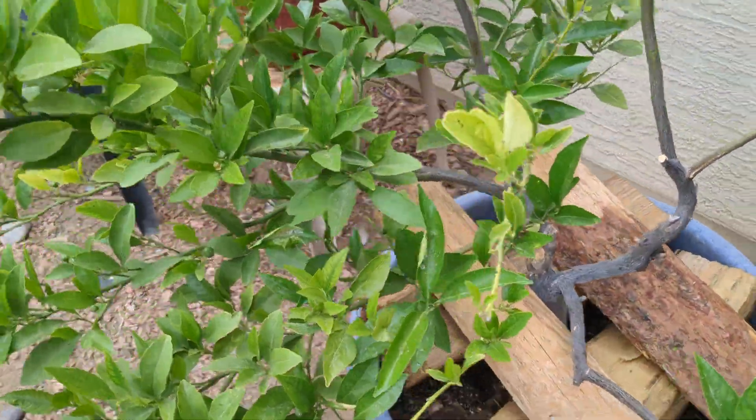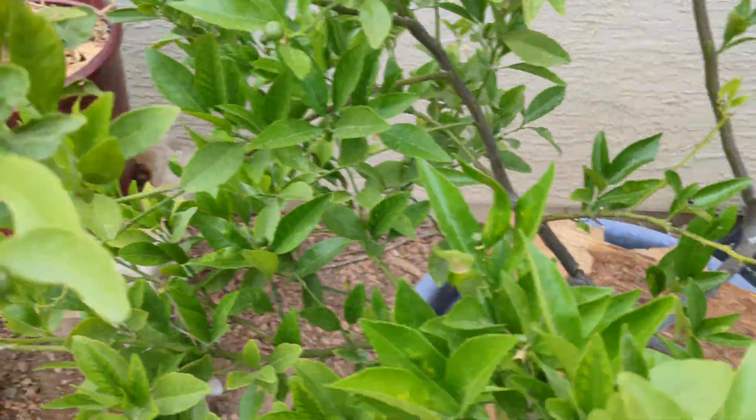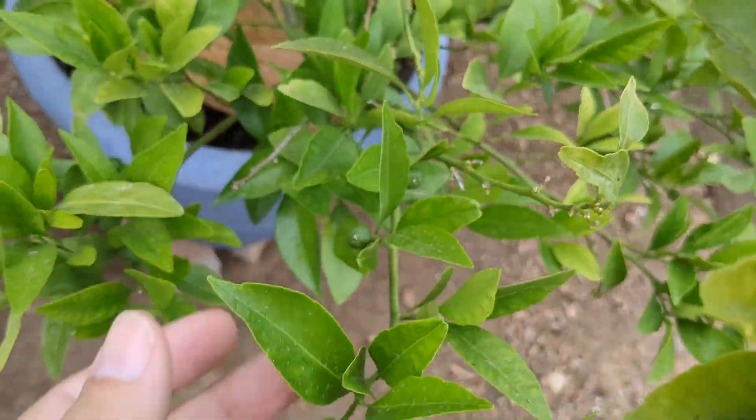Over here we had to put this guy in a pot because he was having trouble. This is my kishu mandarin — I hope we can keep them alive. We got like five last year and they were amazing.